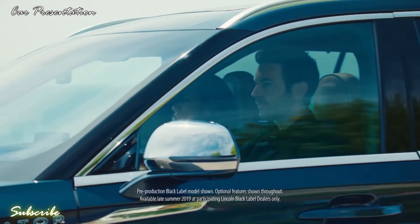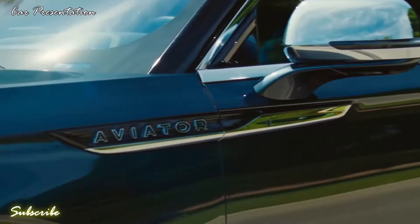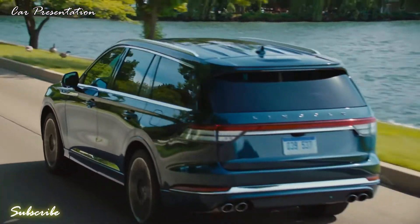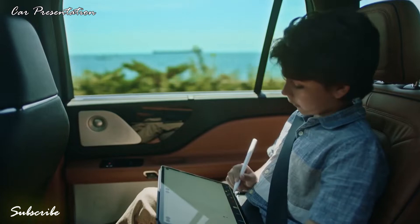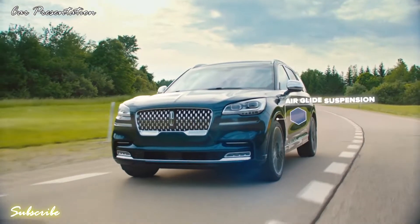Traveling life's winding roads is rarely smooth. To tackle the challenging roads, the all-new Aviator features Lincoln First adaptive suspension with road preview technology and the latest in damper control systems to deliver a smooth, refined ride.